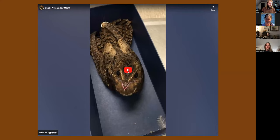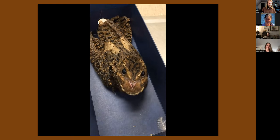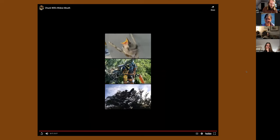Hopefully you can see this video — this is Chuck Will's Widow at a rehab facility. I like this video because it really demonstrates the size of their mouth. It's quite deceptive — there's a really tiny bill there in the center, but check this out. [video plays] There you go — very large mouth.